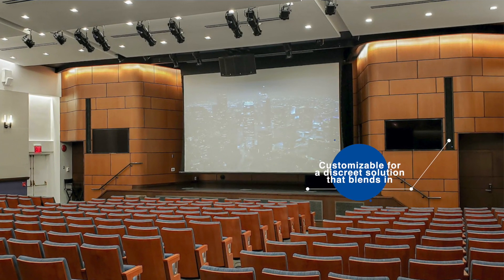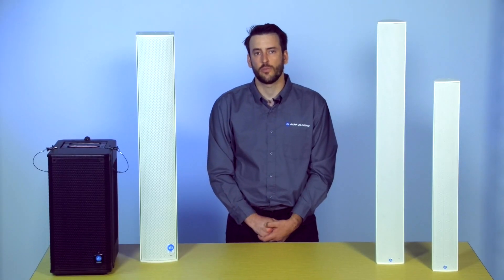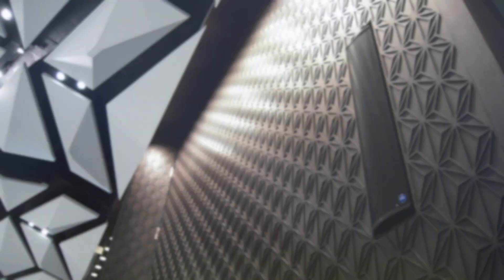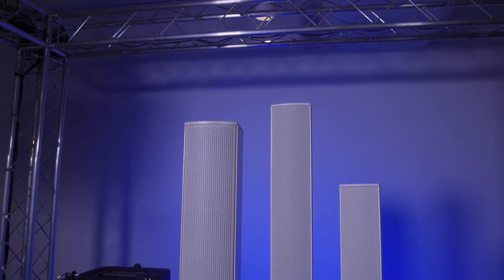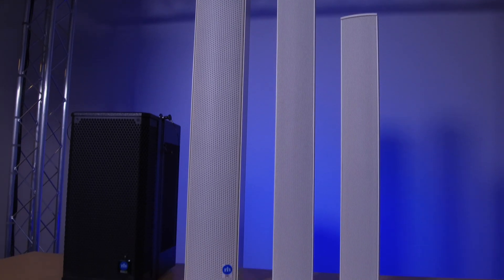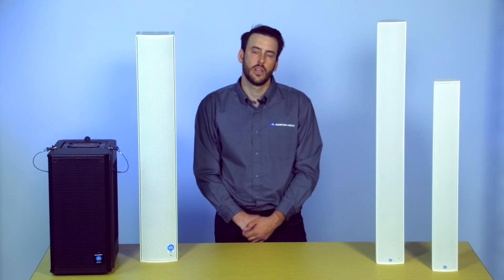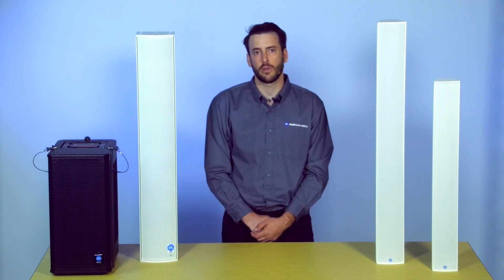The slimline column form factor and optional custom finishes also ensure that your sound system will seamlessly blend into any building architecture. The end result is a happy audience that enjoys clear, intelligible audio without distracting or fatiguing echoes or reverberation, ultimately resulting in a higher return on investment for your venue sound system. If you'd like any more information on Beam Steering or Rankus Hines loudspeakers, please visit our website.